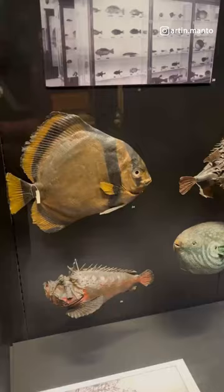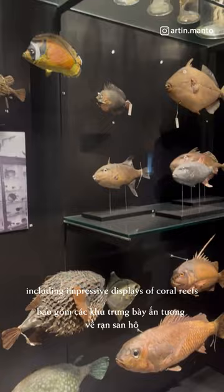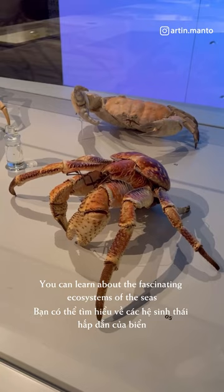Marine life: the museum also highlights a variety of marine creatures, including impressive displays of coral reefs and oceanic organisms. You can learn about the fascinating ecosystems of the seas and the diverse species that inhabit them.